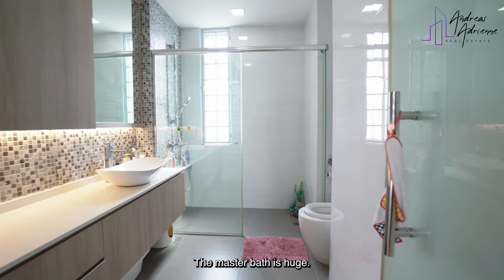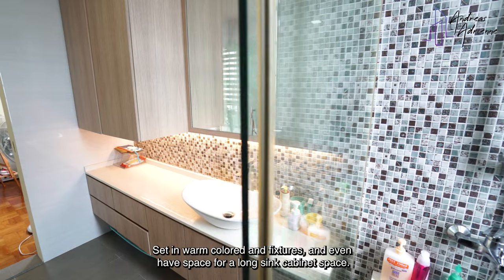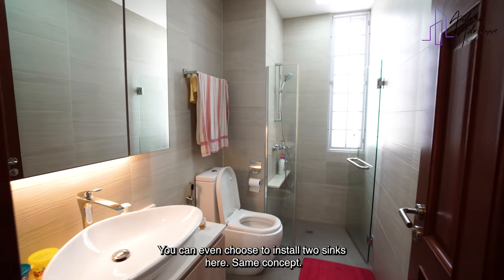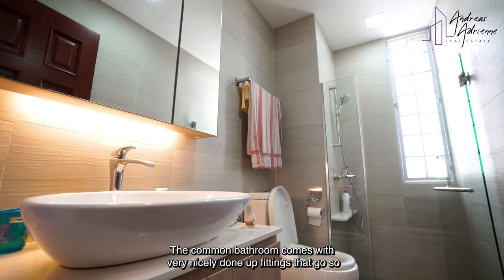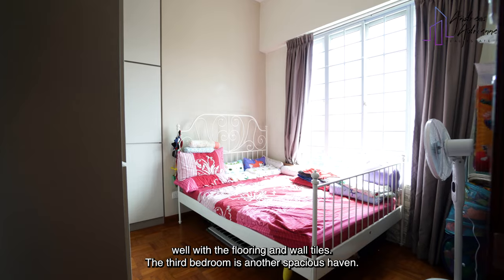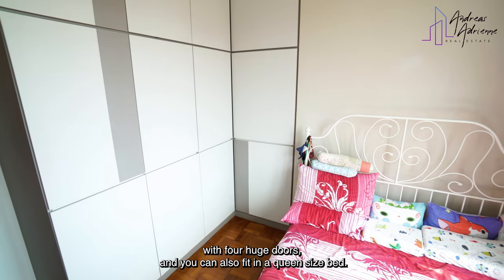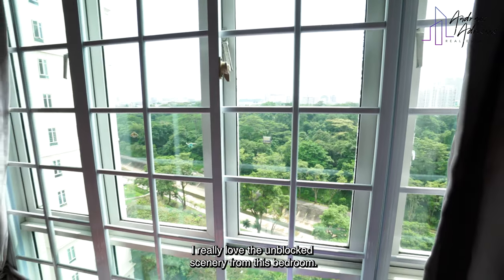The master bath is huge, set in warm coloured tiles and fixtures, and even has space for a long sink cabinet. You can even choose to install two sinks here. Same concept, different design — the common bathroom comes with very nicely done up fittings that go so well with the flooring and wall tiles. The third bedroom is another spacious haven. It comes with a full height wardrobe with four huge doors and you can also fit in a queen size bed. I really love the unblocked scenery from this bedroom.